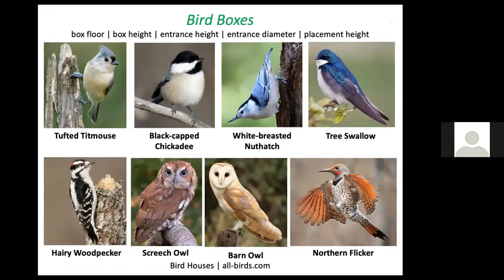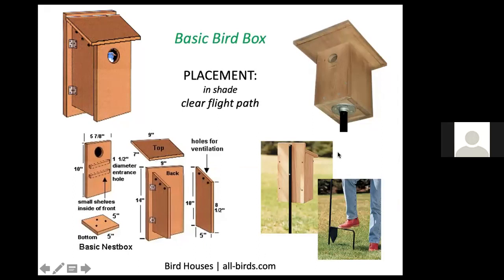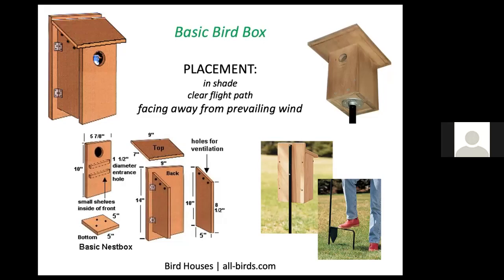Allbirds.com is a website where you can find plans for constructing birdhouses for many different birds. They give specifications for box floor, box height, entrance height, entrance diameter, and how high above the ground the box should be placed. The basic bird box includes drainage holes at the bottom, ventilation holes on the sides, and hinges on at least one side so you can inspect and clean the house. Use a metal pole to make it difficult for predators to climb. Place the box in shade with a clear flight path, with the hole facing away from prevailing wind.